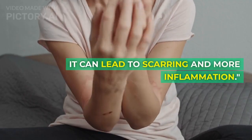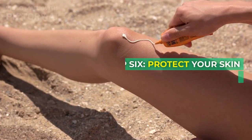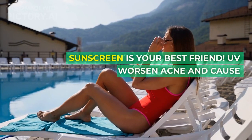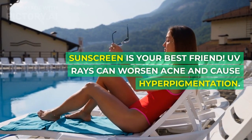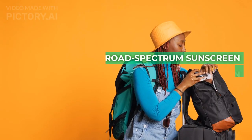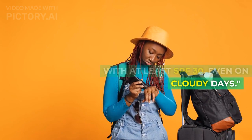Popping pimples can lead to scarring and more inflammation. Step 6: Protect your skin from the sun. Sunscreen is your best friend — UV rays can worsen acne and cause hyperpigmentation. Use a broad-spectrum sunscreen with at least SPF 30, even on cloudy days.